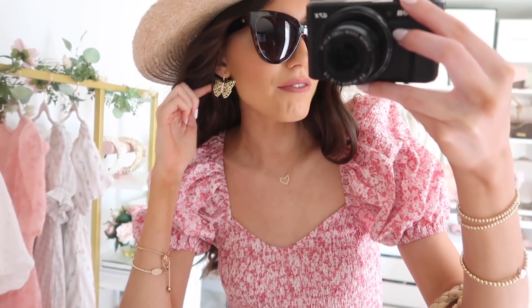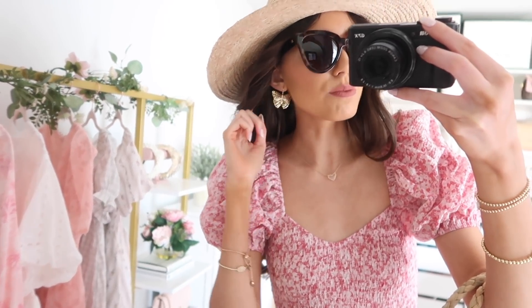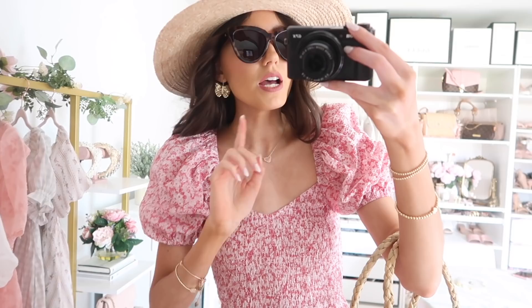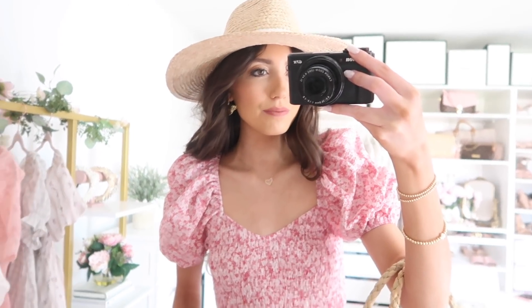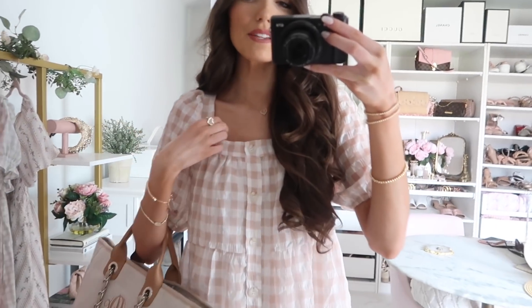My butterfly earrings are not from the ShopBop sale but they're so pretty — I'll include the details below. I found a more affordable option compared to the other ones I've been wearing. I love the singular butterfly on its own, it's just so dreamy and pretty. I'm obsessed with butterflies for spring right now.